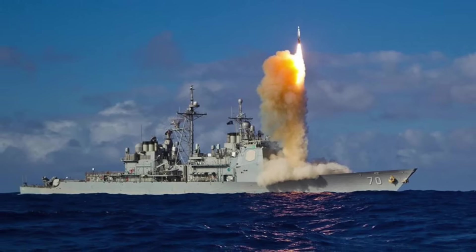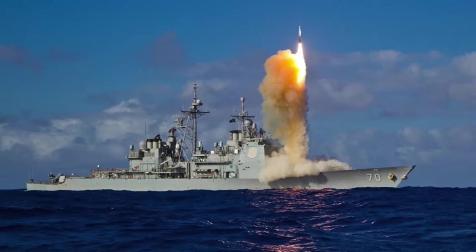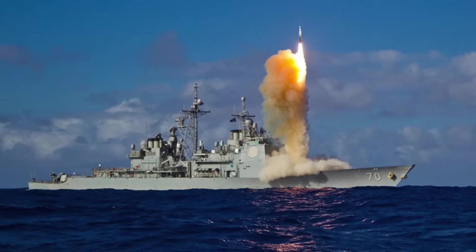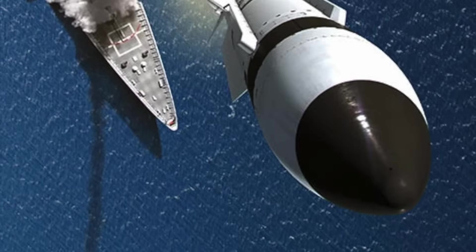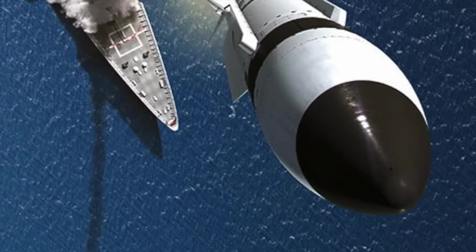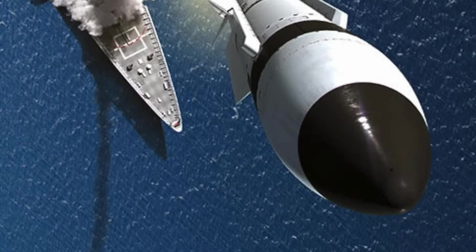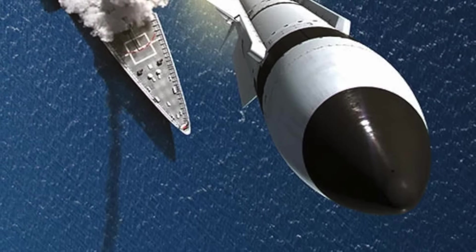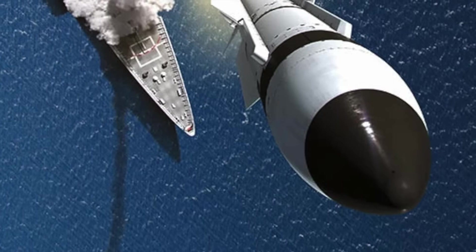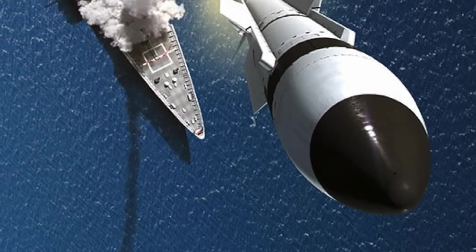The SM-3 is more than a missile — it's a statement of technological confidence, proof that intercepting a ballistic missile in space is not only possible but operationally achievable from the deck of a destroyer or from a remote Aegis Ashore site. Where the SM-6 dominates the atmosphere and the SM-2 defends the fleet at long range, the SM-3 extends that defense into space, making it the true exo-atmospheric shield of the U.S. Navy.